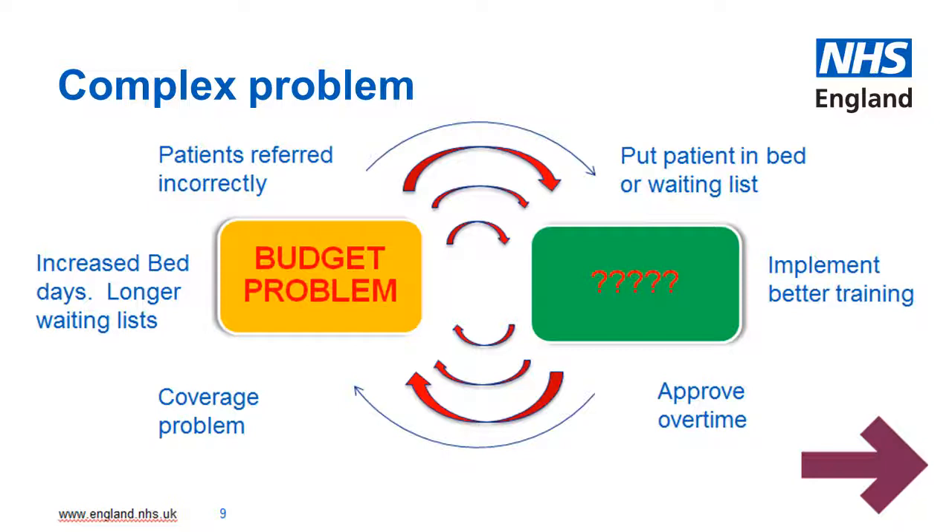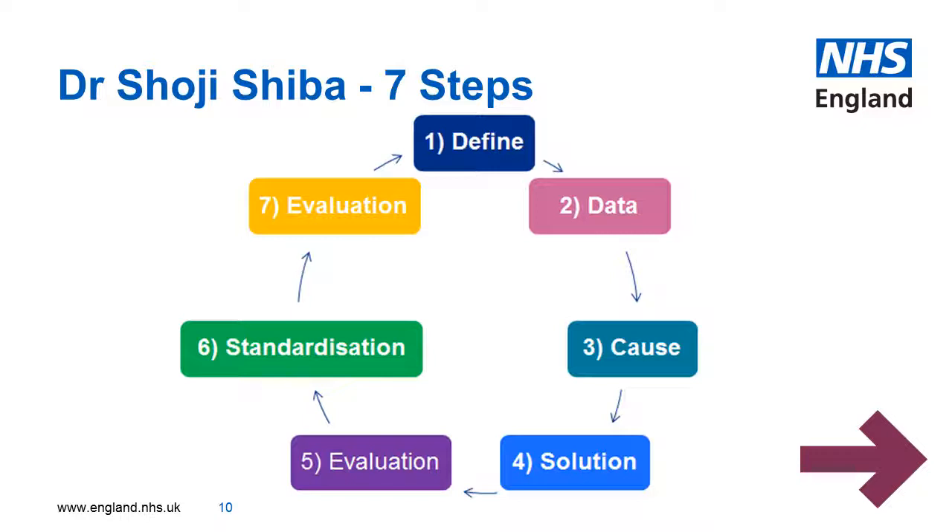So how would you go about tackling a complex problem without getting stuck in the loop? Dr Shoji Shiba has identified seven steps which should help you solve the problem once and for all.